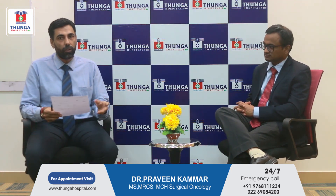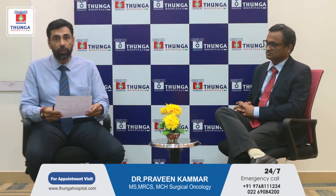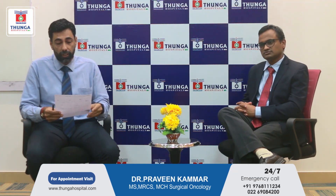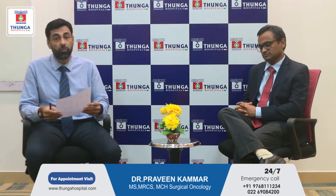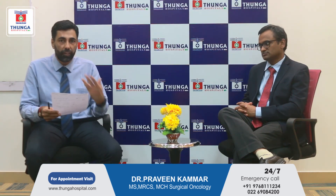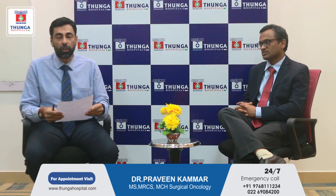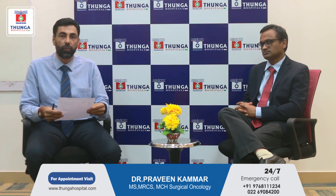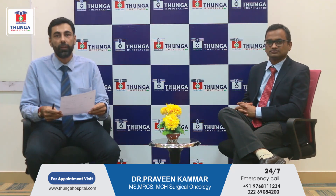Friends, what a wonderful session by Dr. Praveen Kumar. I am very sure that the things which were on your mind about stoma bags, rectal cancer, and when a stoma bag is necessary are very clear now. Thank you very much for joining us, and do join us for future live sessions and interactive sessions from Tunga Hospital. Thank you.